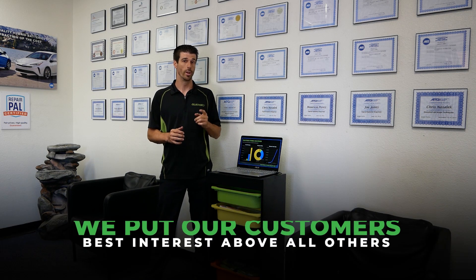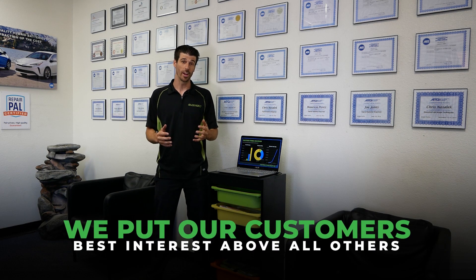For over a decade we've been earning our customers' trust one day at a time. We invite you to experience Electron and see how it feels to have a company actually earn your business instead of taking it for granted. Thank you very much for choosing Electron Hybrid Solutions.